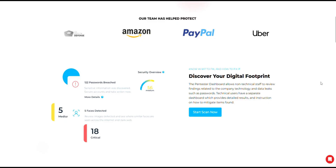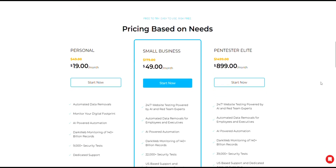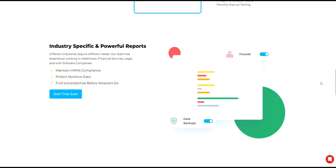Quick disclaimer: this review is based on my personal opinion and research from publicly available sources, including user reviews, so always do your own homework before signing up for any service.